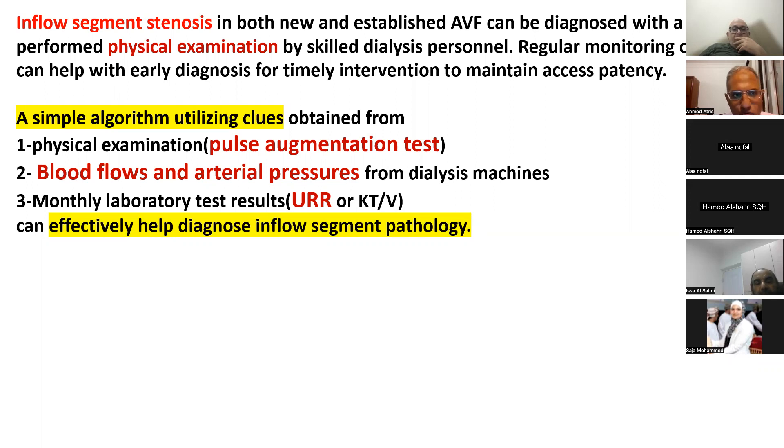The second part of the lecture is about how to detect stenosis in the inflow segment. The inflow segment, as noted, is formed of the feeding artery, anastomotic area, and juxta-anastomosis. Simply stated, it depends on pulse and thrill. If there is a faint thrill and faint pulse in the feeding area, it means signs of stenosis in the feeding area — either in the artery, the anastomotic area, or most commonly the juxta-anastomosis.